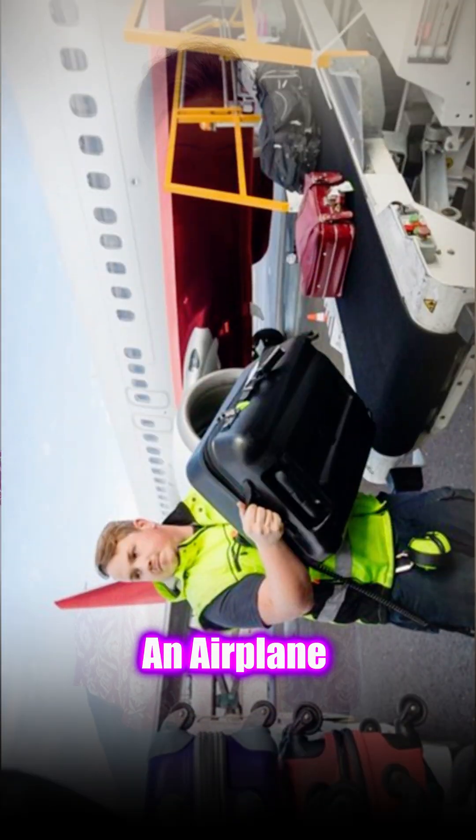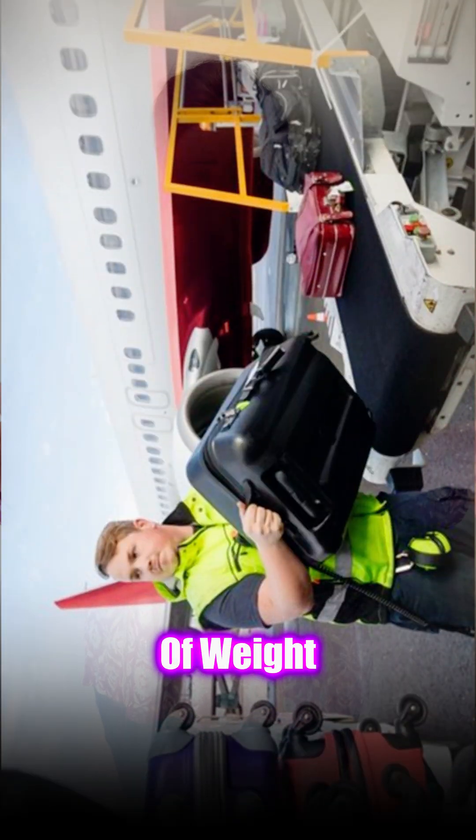It's science that took us from birds to a Boeing. How can an airplane carrying tons of weight actually fly? The secret lies in Bernoulli's principle.